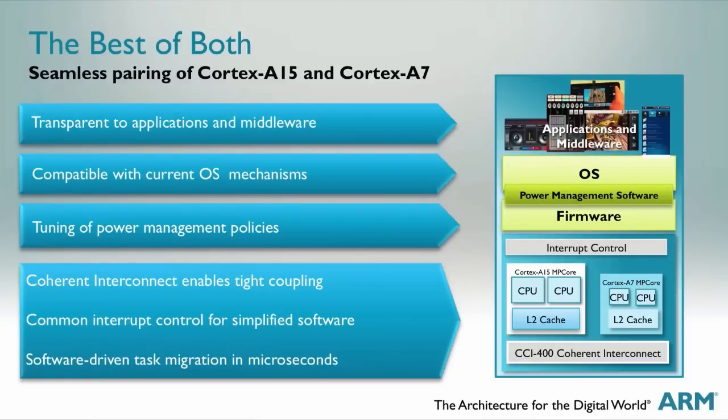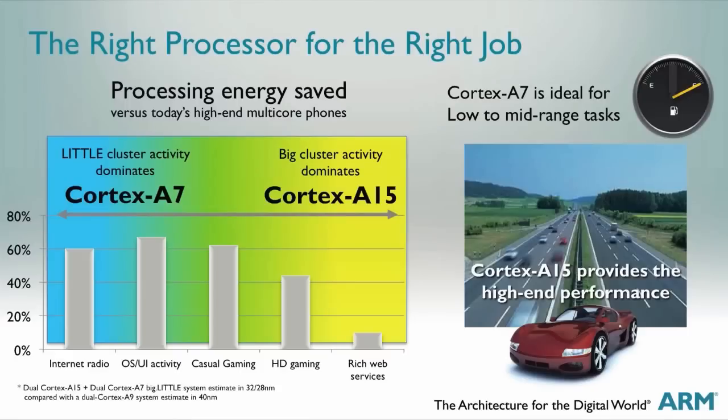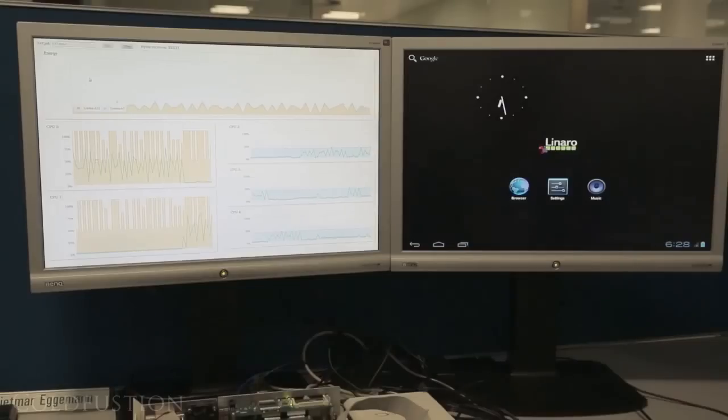The Exynos 5440 might still end up inside the Note 3, so it's worth learning about both processors. The main selling point of the Exynos 5 Octa is its 8-core layout using big.LITTLE technology. It consists of four high-powered Cortex-A15 cores — the 'big' — and four low-power Cortex-A7 cores — the 'little'. The chip intelligently manages task splitting: for light tasks like music playback, the low-power cores are used; for heavier tasks like loading a web page or HD gaming, the high-power cores kick in.